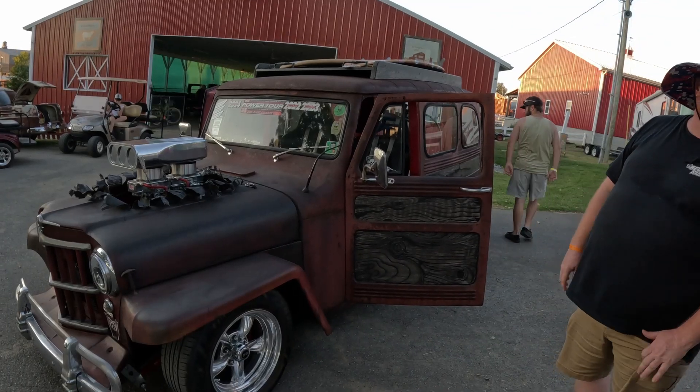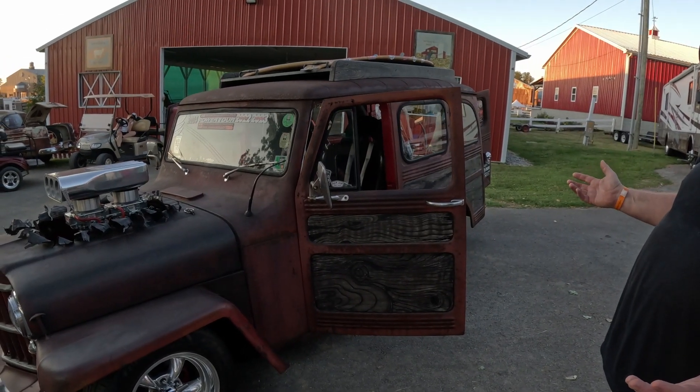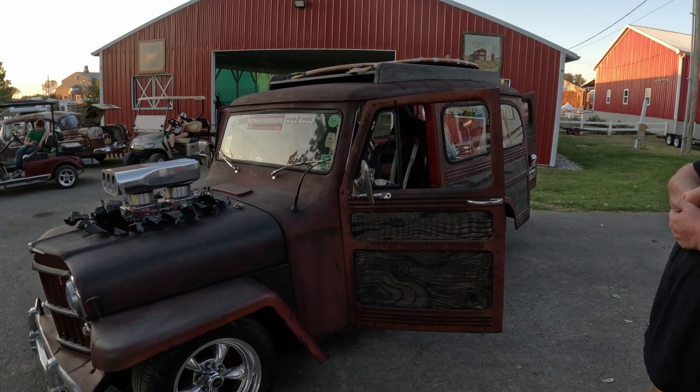I just built it to have fun. And that's really the biggest thing. Out here, of course, this is like a dust bowl, so everything is dirty and nasty. When you're looking at it, it's truly at the rat rod stage. It's beautiful the way it is. I wouldn't change a thing.